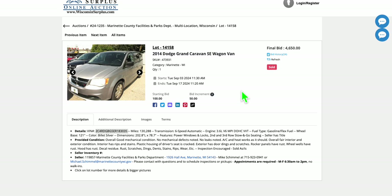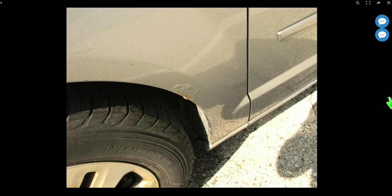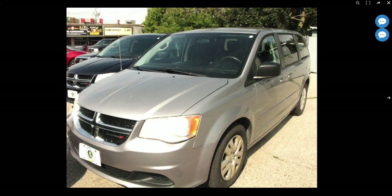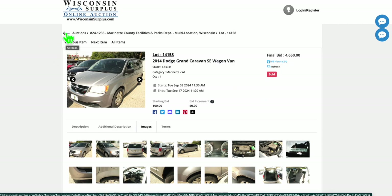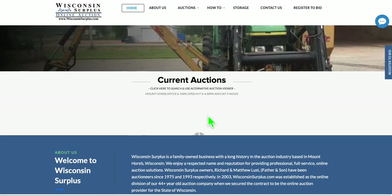Same thing here — we've got another Caravan, 130,000 miles, tolerable condition, similar to another van of the same age. This sold for $4,650, and as I record this it sold today, this morning — so up-to-date information. These are definitely not selling for what I would consider auction values. This is an auction that private parties can bid on, so maybe it shows it's just hard to find vehicles and they're buying where they can, maybe paying a little more.